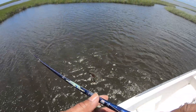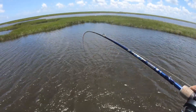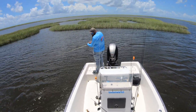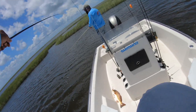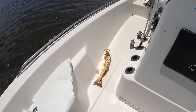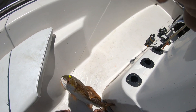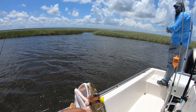He is not that big. He is plenty big enough. He is not the biggest one ever. No. You think? That's alright. He sure is pretty with the lure still hanging out of his mouth.